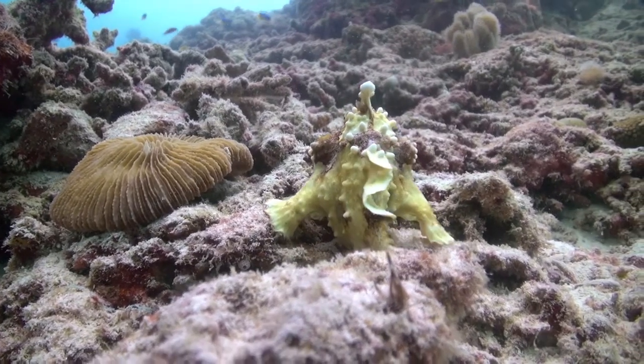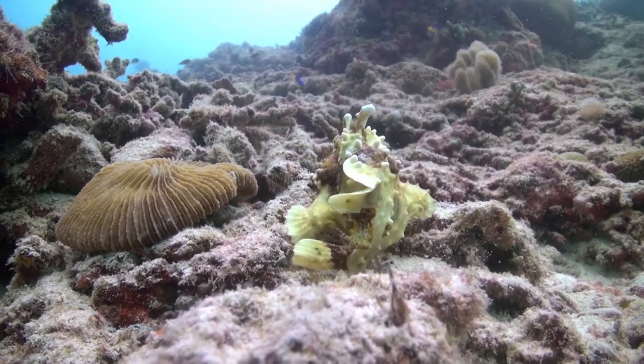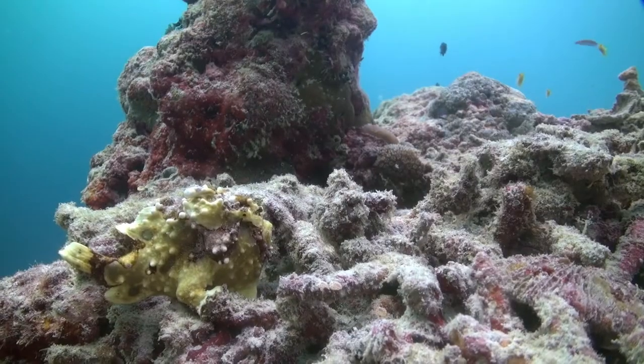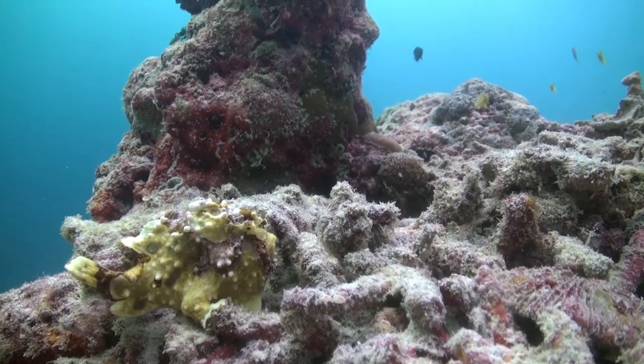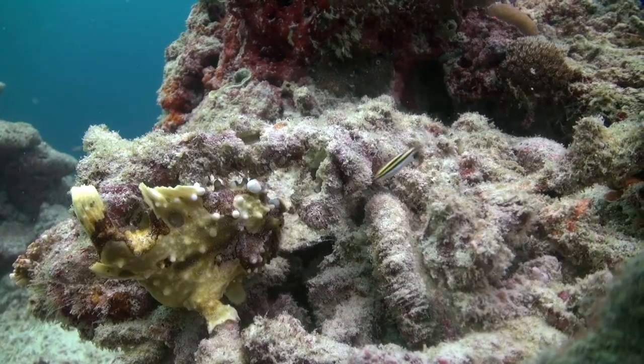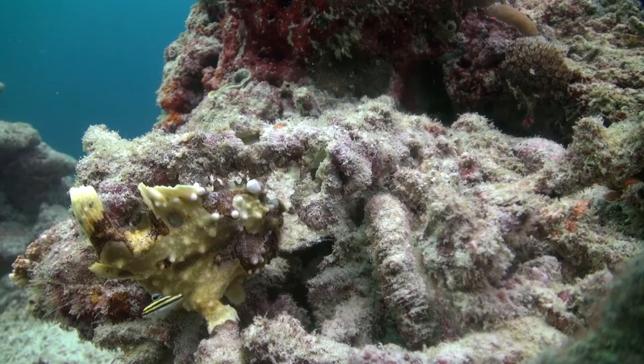In keeping with its disguise, this warty frogfish moves slowly as it clambers over the sea bottom. Its skin texture, along with its stocky and slightly unusual appearance, is designed to conceal it from predators and mimic a potential meal to its prey.